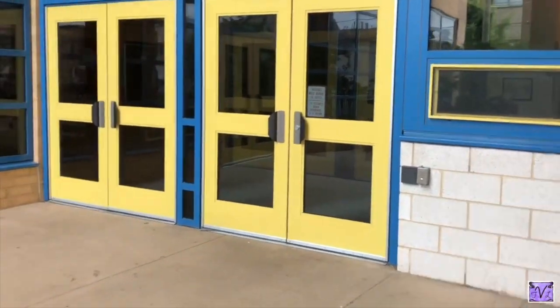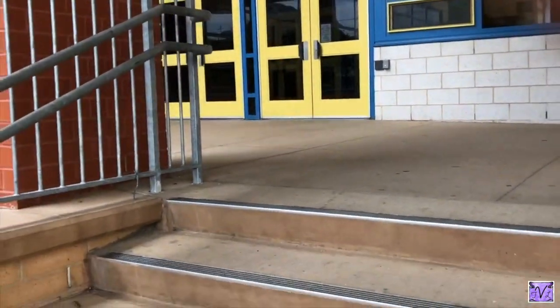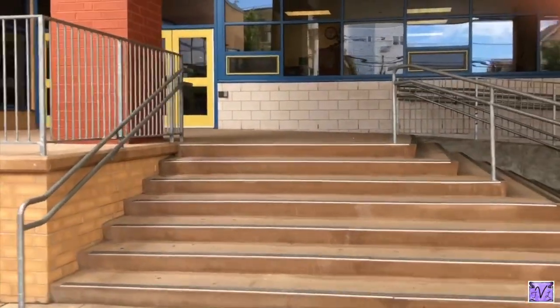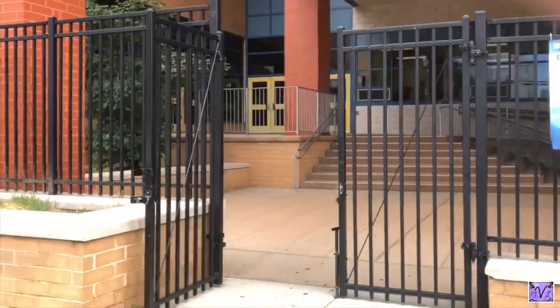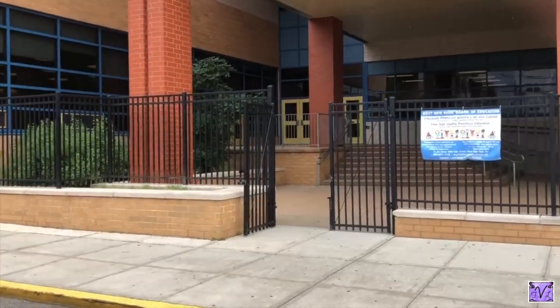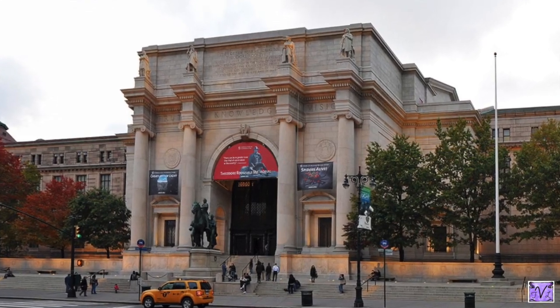Hi guys, let's go somewhere today. Where are we gonna go? We're gonna head out of the building that we miss so much and go to one of my favorite places. There's one very close by and I really miss it, so I think we should go there.